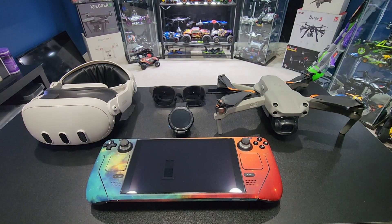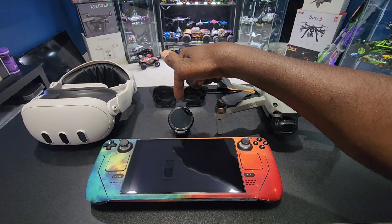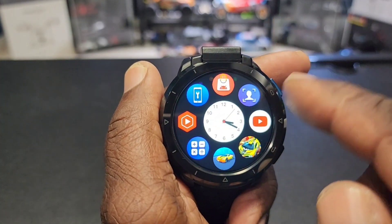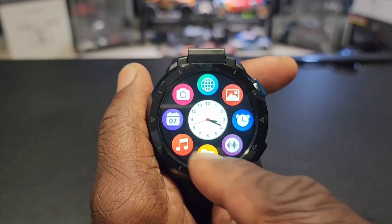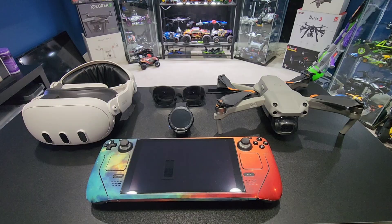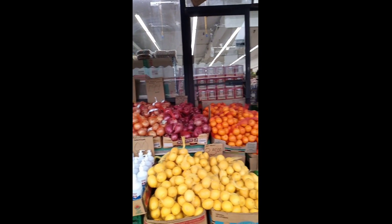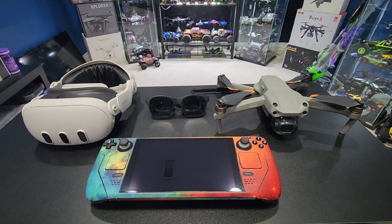Now I'm going to rank all five from number five to number one. At number five I'd say the Optimus 2 smartwatch slash cell phone. It takes pictures and videos, you can make phone calls, it has a flashlight and GPS — so it's a pretty good backup, a good just-in-case device. But all the features on this are on my cell phone and better, so number five.